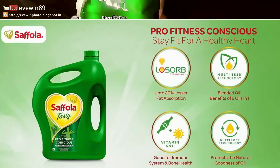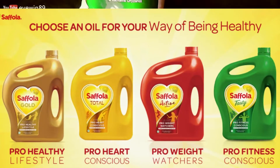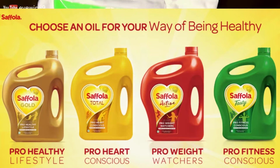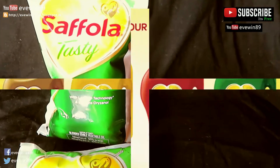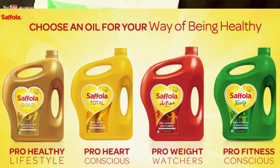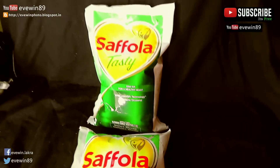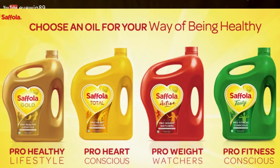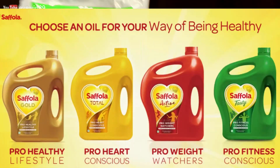This pack is the green pack of Safola Vegetable Oil. There are three more variants of Safola Vegetable Oil that come in other color packs — like the Safola Gold, which comes in the gold color pack, and the Safola Active, which comes in the red pack.